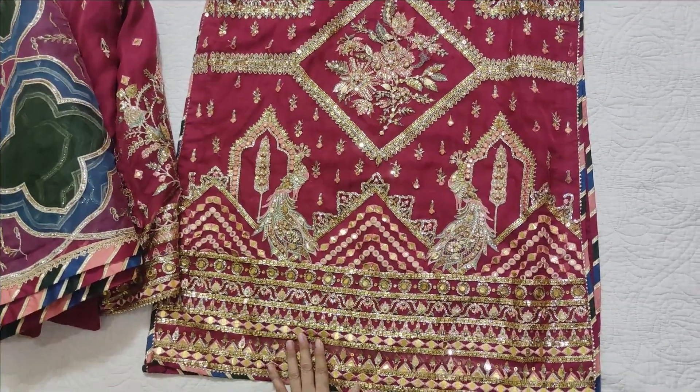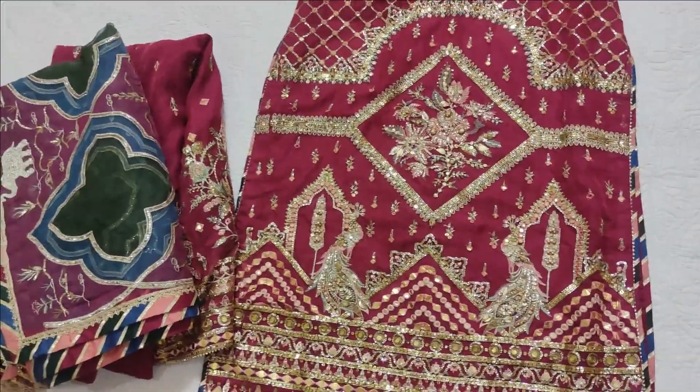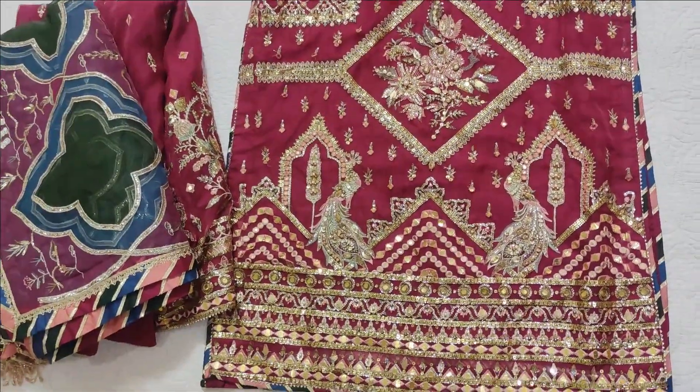I feel very good after seeing it stitched after a year. If you guys like this video, please like and share. In the next video, inshallah, you will be happy. Allah Hafiz.